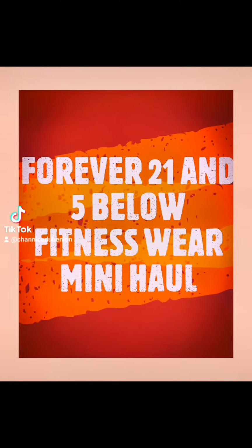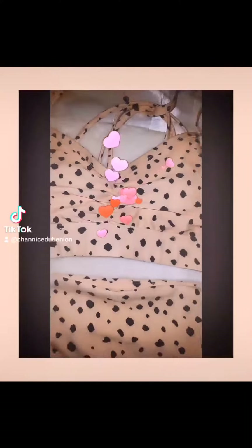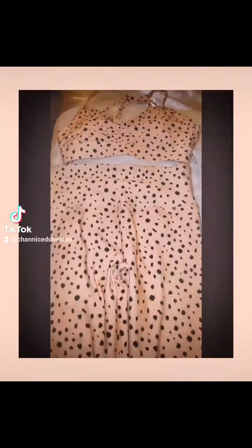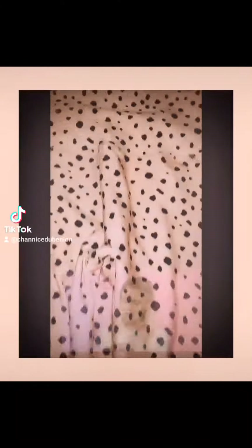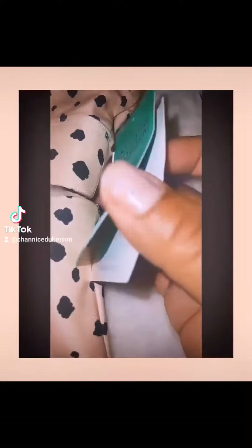Hey, what's up you guys? Check out this Forever 21 and 5 Below fitness wear mini haul. I went about a week and a half ago and caught the perfect sale — they were having 70% off. Oh my gosh, I found some super cute stuff.